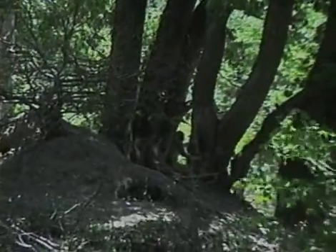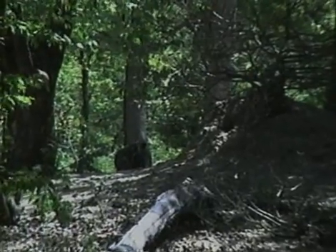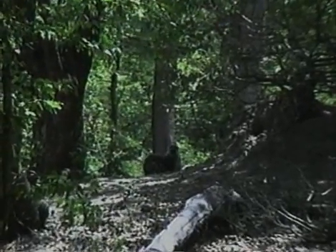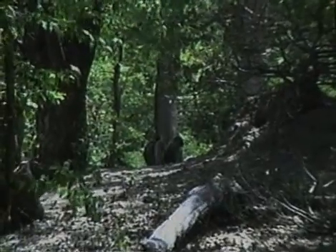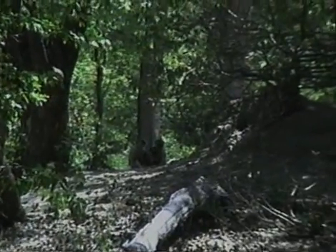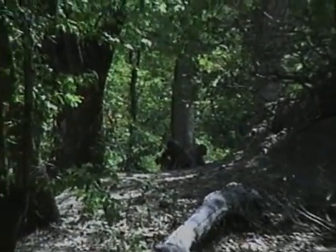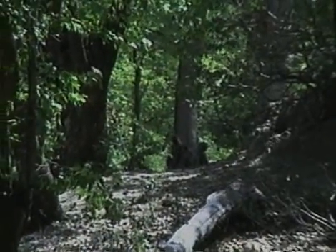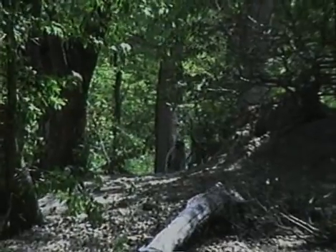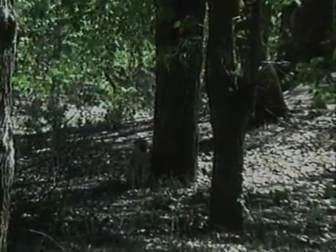At termite mounds, vervets congregate to eat, groom, and socialize. Vervet females are usually very interested in infants and will often approach the mother and try to handle and inspect the baby. Young juveniles are also attracted to this activity. Often the infants struggle and vocalize, but mothers are frequently very permissive about allowing others to interact with their infant. Once the struggling is over, this infant actually follows the second female and juvenile away from the mother. Males frequently protect the group, and this one threatens with a head bob even though the observer is quite far away from the females and young.